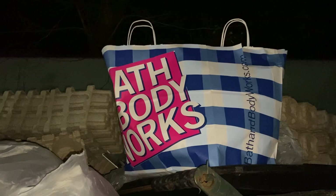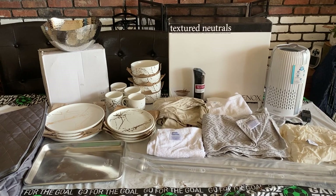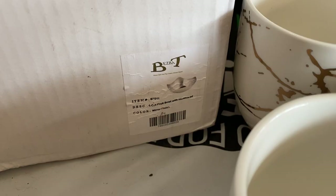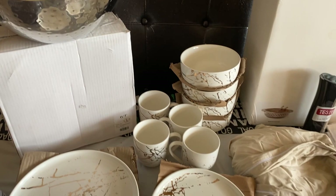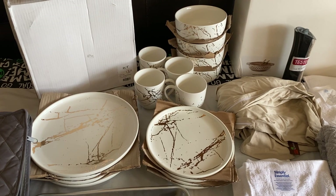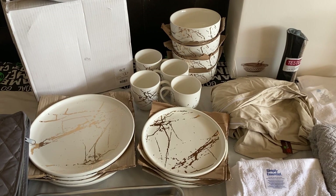This is what we got at the Bed Bath & Beyond dumpster — we got a bunch of stuff. We got this salad bowl from B. Ezra T., it says it is a fruit bowl, a pretty large bowl. Then we have this beautiful dining room set: four plates, four dessert plates, four bowls, and four mugs. I looked up the price and it was $100. Nothing in the set was broken, so I don't really know why they threw it out. I was able to save it from the landfill, so I am beyond thrilled.